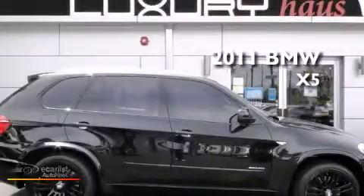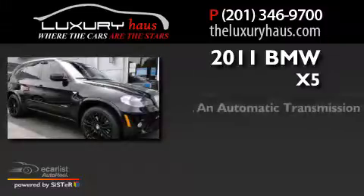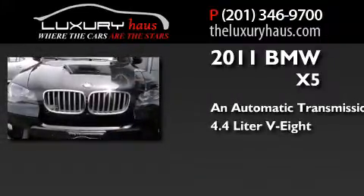This is a 2011 BMW X5. This crossover has an automatic transmission and a 4.4 liter V8.